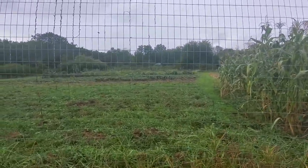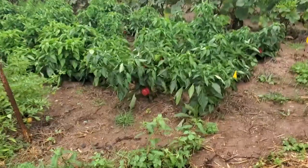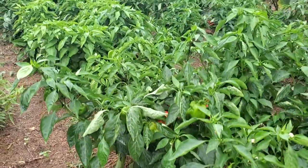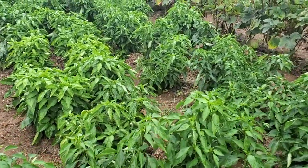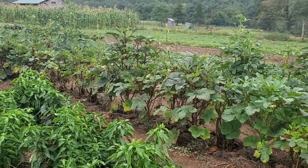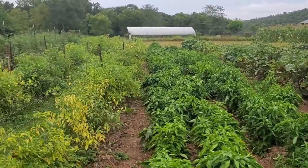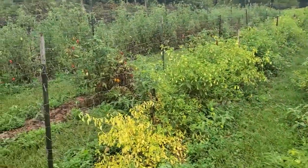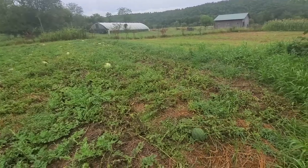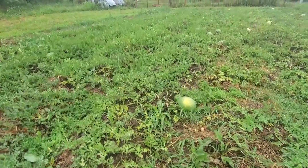Let's see what we got in the lower garden. Got some peppers here. Looks like some okra. Sweet potato. We got the tomatillos and the tomatoes. Richard really loves his watermelons, so there's lots of different varieties.